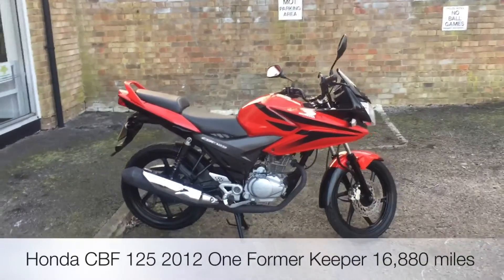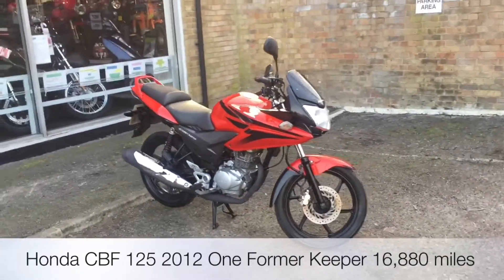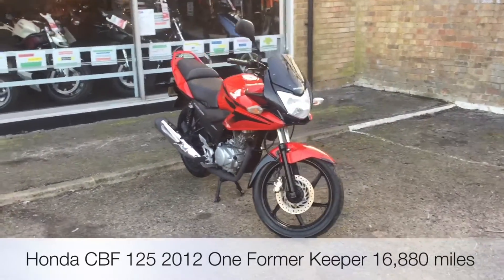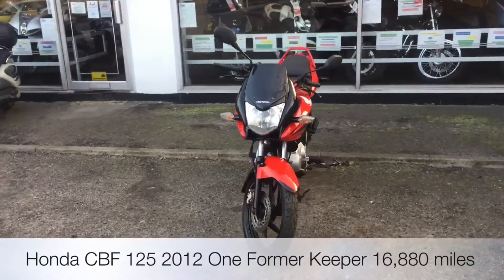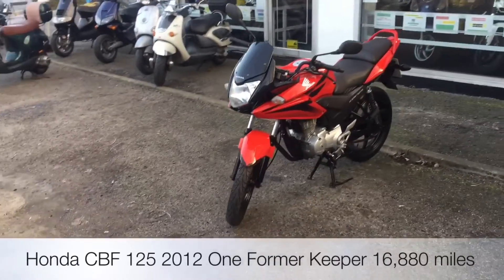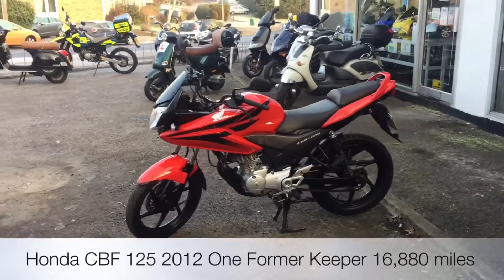Welcome to the Two Wheel Centre's YouTube channel. Today we're reviewing a Honda CBF125 — it's a 2012 in red and black, 16,880 miles, one former keeper from new. It's totally standard apart from an Oxford clock fitted to the handlebars.